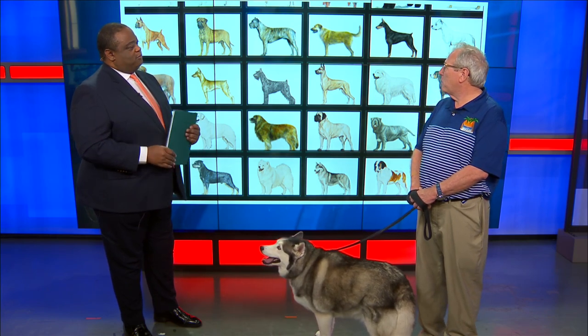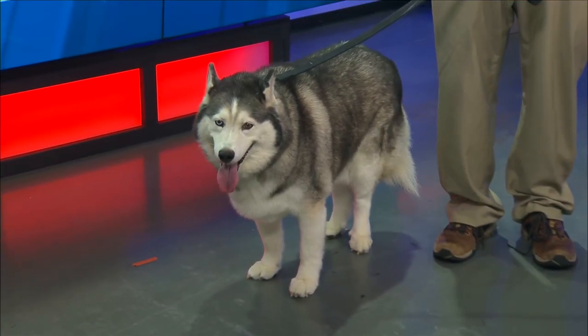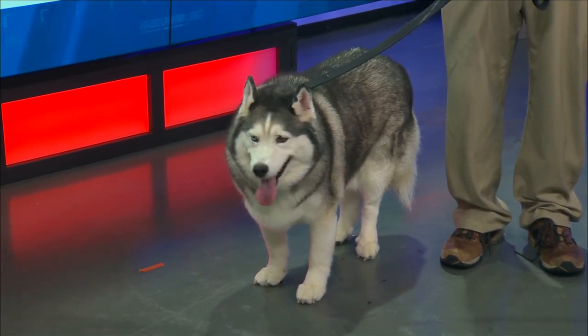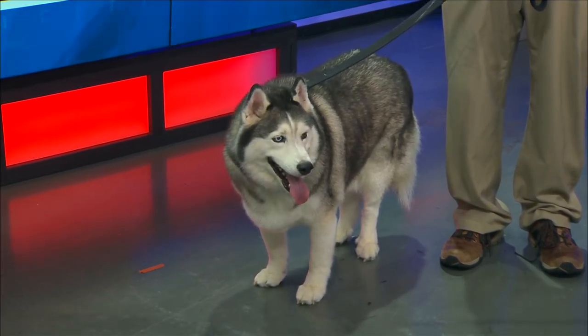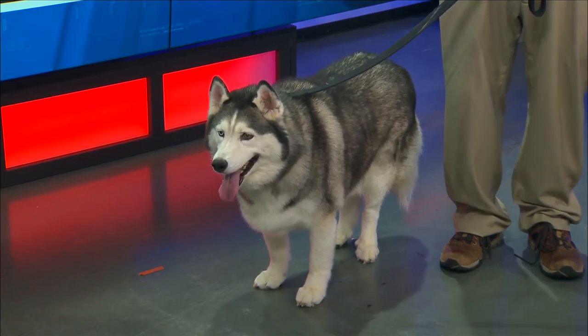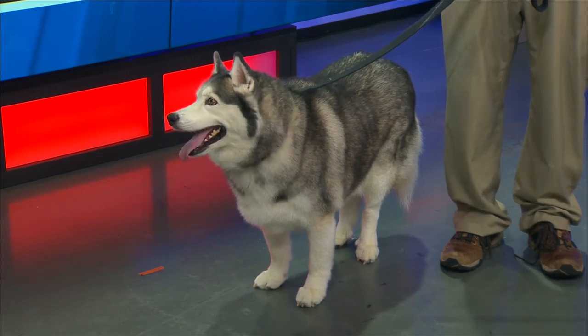The smallest dog in the working group is the German Pinscher. So what makes — when judges are watching these types of dogs — because if we were to bring four or five different Astros in here, and he's a Siberian Husky, what is it that the judges are looking for?